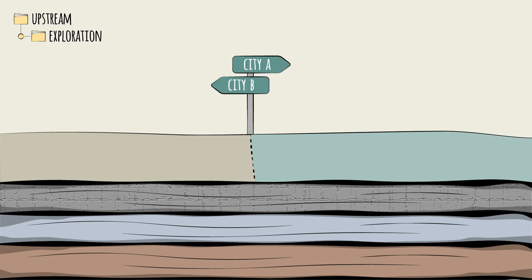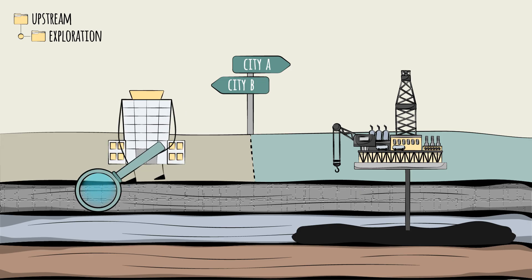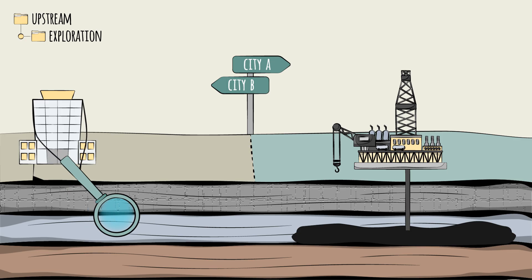In addition to seismic surveys, companies also conduct regional studies to see if there are discovered reserves in neighboring countries with similar geographies. This would increase the probability of discovering reserves in the basin under exploration.